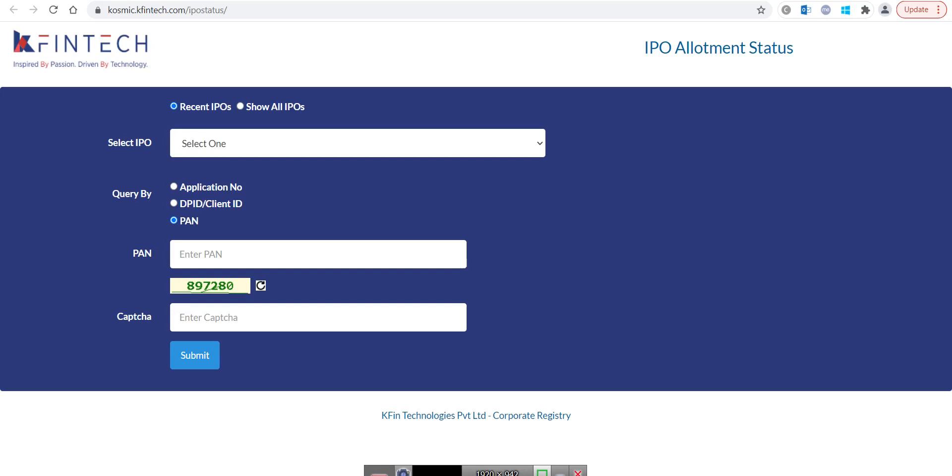Hello Friends! Welcome to my channel. Where to check Glenmark Life Sciences IPO Allotment — on this topic only my video is there for you today.